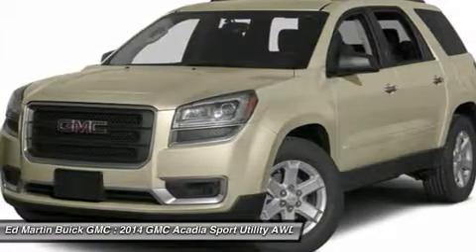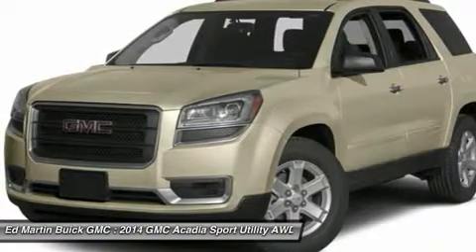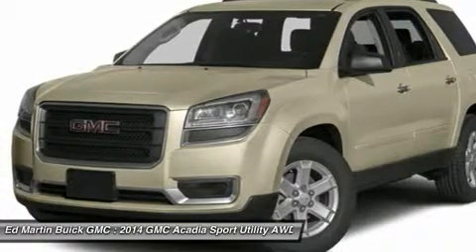The Acadia is driven by a 3.6L V6 engine capable of 288 horsepower at 6,300 RPMs. The torque is more than enough to handle a small boat or trailer.